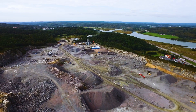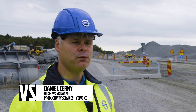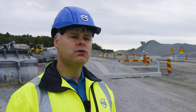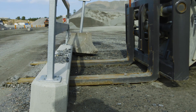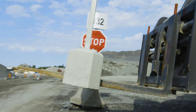Thanks to Volvo's CareTrack telematics system, the operator sees the result immediately in the cab, but the data is also available through CareTrack to the back office staff and can also be uploaded to the cloud.